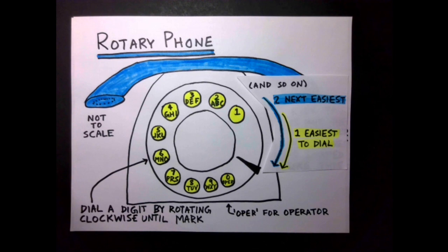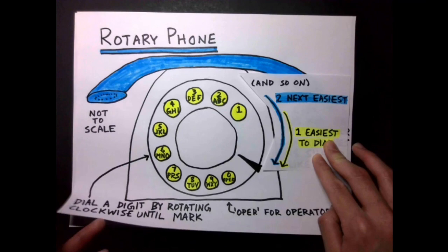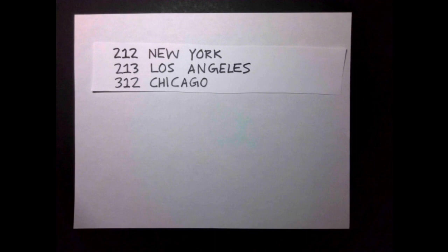On rotary phones, 1 was the quickest and easiest number to dial and 0 was the longest and hardest. In consideration that large cities with business centers will probably receive the most calls from across the country, the easiest-to-dial area codes were generally assigned to areas with the largest cities. Area codes can't start with 1, and codes ending with 11 were reserved, so the easiest-to-dial area code was 212, assigned to New York City. 213 and 312 were assigned to the regions containing Los Angeles and Chicago respectively.